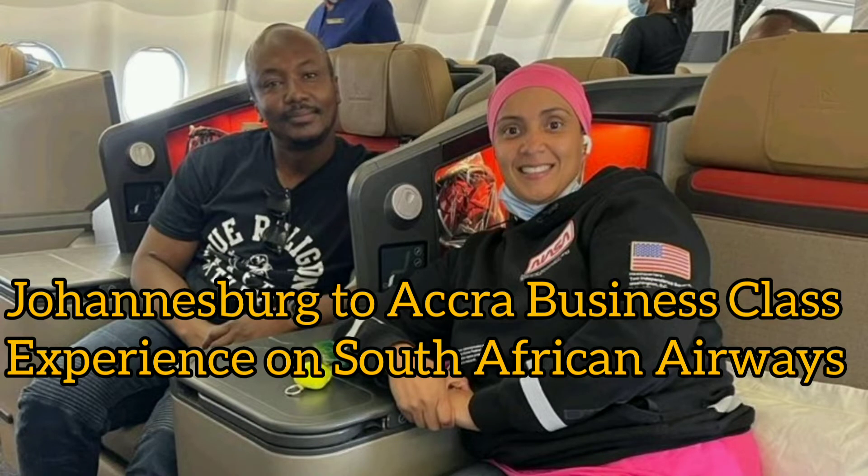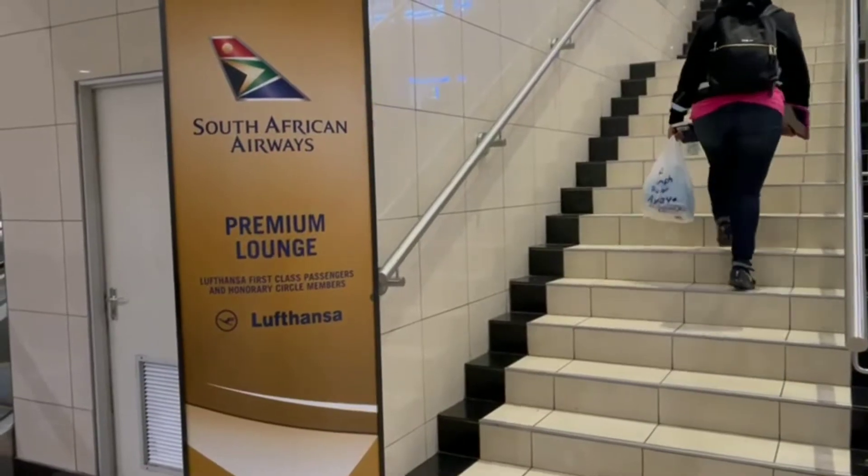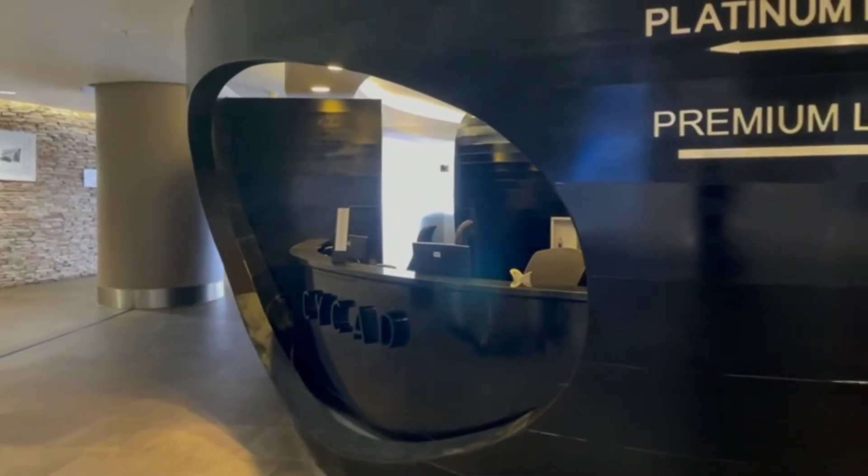Hello guys, this is a video of our business class experience on South African Airways from Johannesburg to Accra, Ghana.